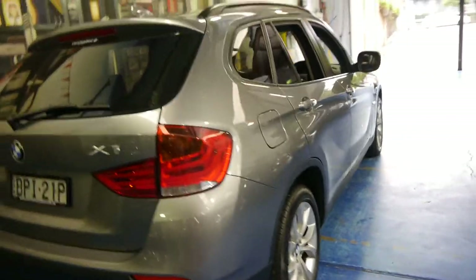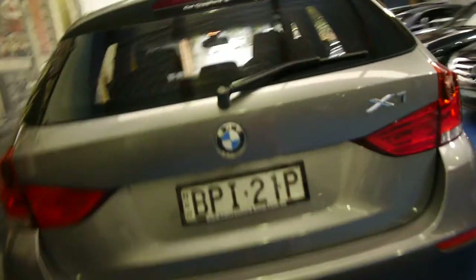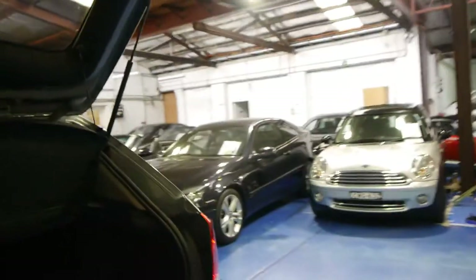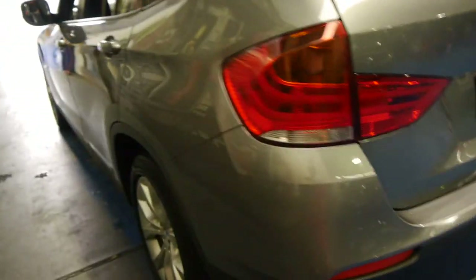It's got Pirelli tyres on it in good condition. It's a great colour combination — grey with black leather interior — it's a very good colour combination to have. It's got the warning triangle, it's got the big BMW battery in the back, the back seats fold down. It's got parking sensors. They're ultra reliable, very economical, and they have a surprising amount of power for a 2 litre.